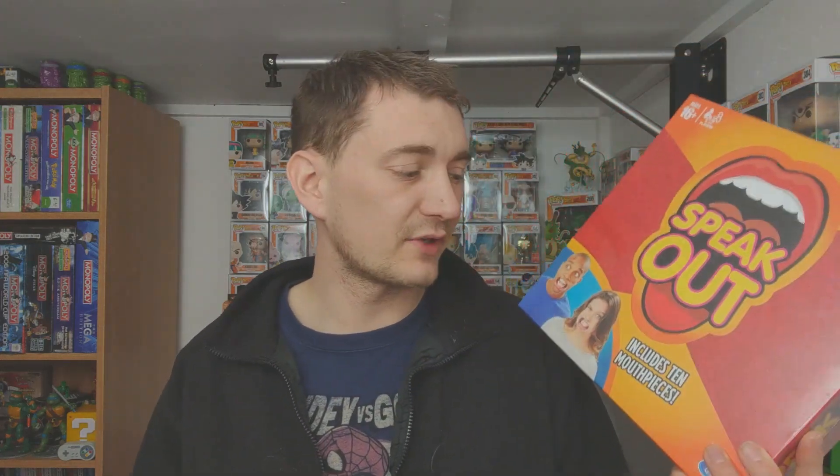Next up to resell, we have Speak Out — it's the game where you put a plastic mouthpiece in to keep your mouth open so your teeth are on show, and you have to try to say certain phrases. Paid 50 pence for it. I'm probably looking at about £9.99 including delivery, so it's not huge amounts — just standard board game fodder, to be honest. It probably won't sell until Christmas, but for 50p and it's sealed, I had to pick it up.